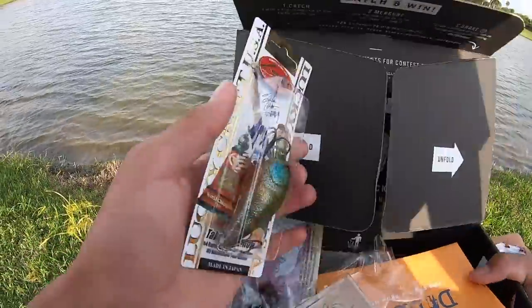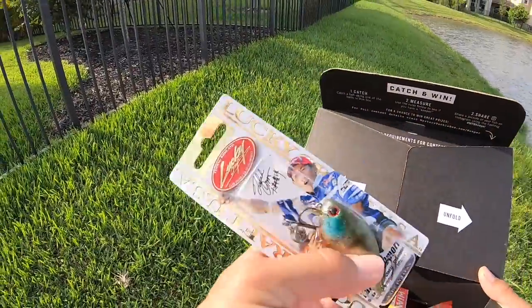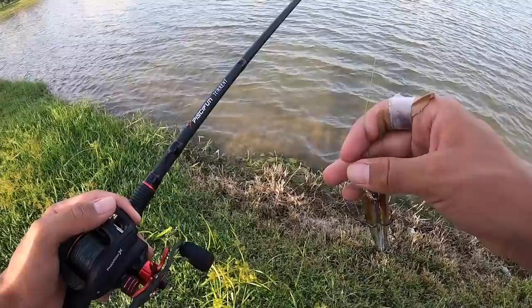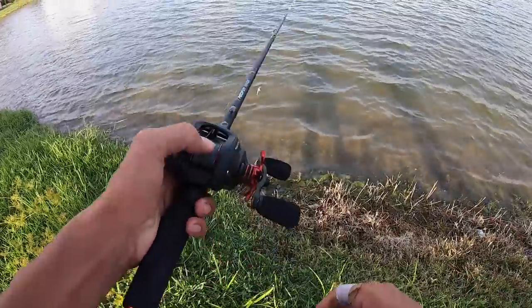I think I'm gonna tie on this Lucky Craft crankbait next. Sorry if it's windy guys, but this looks really sick. Tied on the crankbait — I feel like a moving bait might be better. It's a little windy so this might work good.